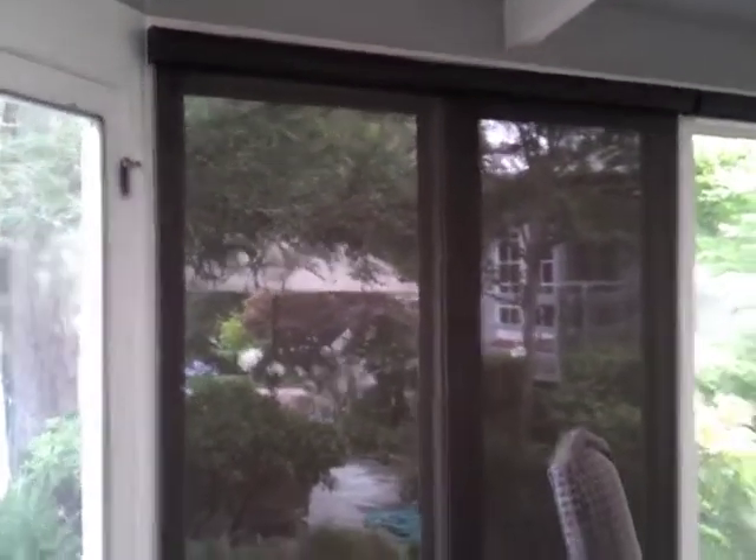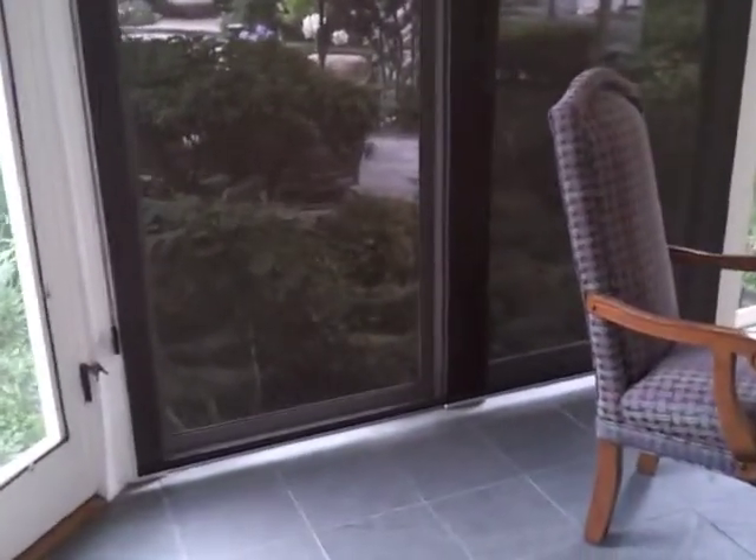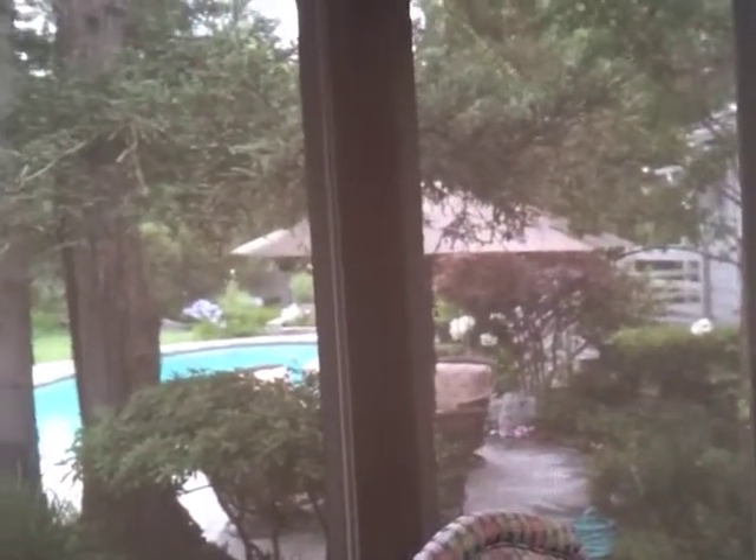One of the fun things about solar shades that isn't often known is that yes, they allow you to continue to enjoy your view, but not only that, your view is actually greatly improved. As you can see for yourself, through this shade — even though this is a dark bronze shade — you can still see that the view through the shade is better than through the glass alone. I'll show you side by side here.